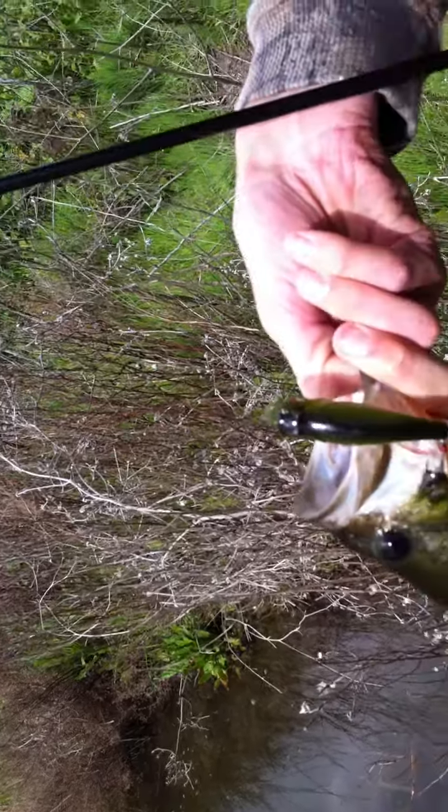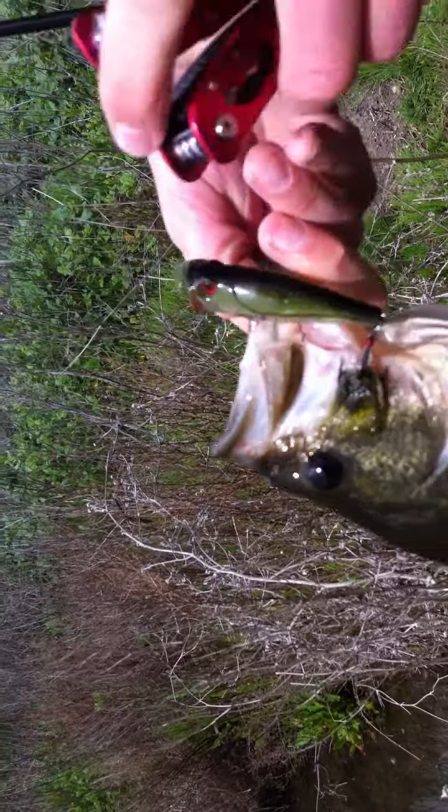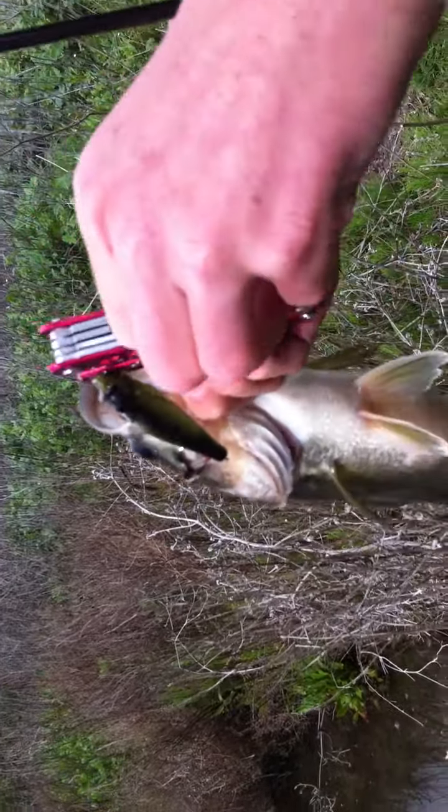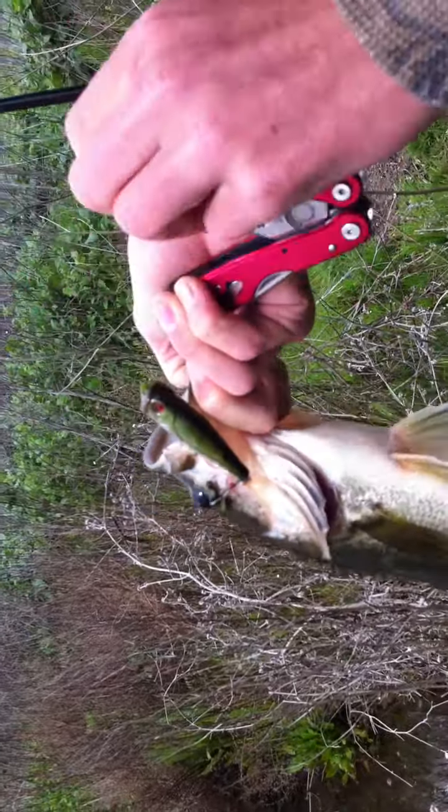He caught him on a popper using an Abu Garcia Cardinal S, 6'6", medium action. Cheap, but good. Don't want to put him back with the popper on.